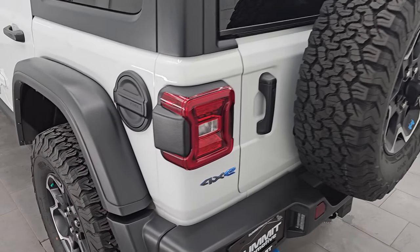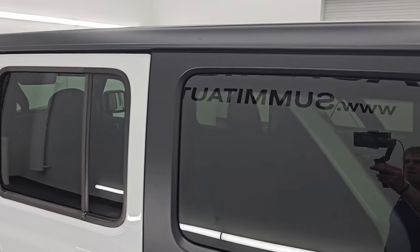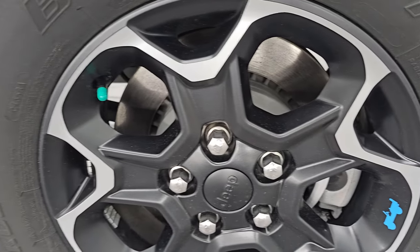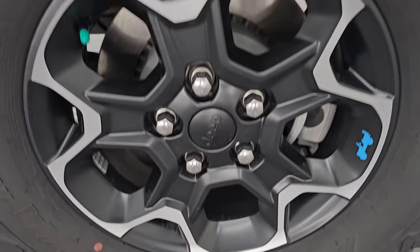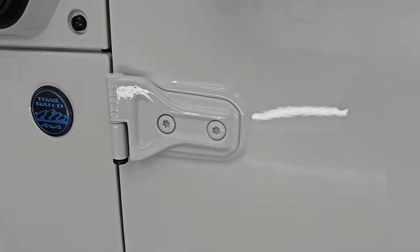Door shuts nice and solidly. As you go down the driver's side, it's just as clean as the passenger side — the hard top's in great shape, the rear quarter and doors all look good, no dents or dings. The back wheel is in excellent shape as well, and the door hinges all look very good.